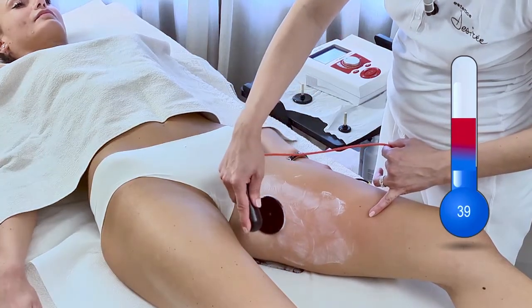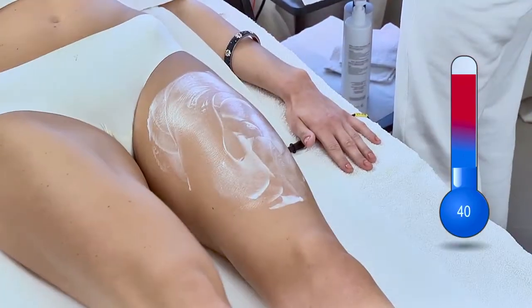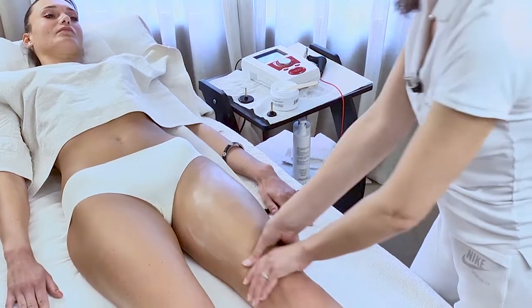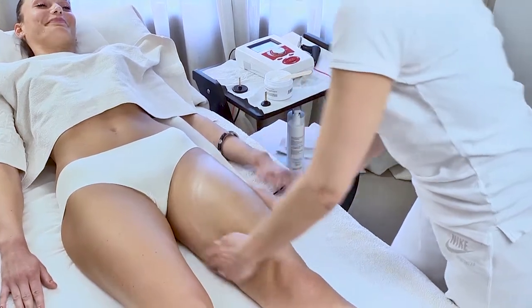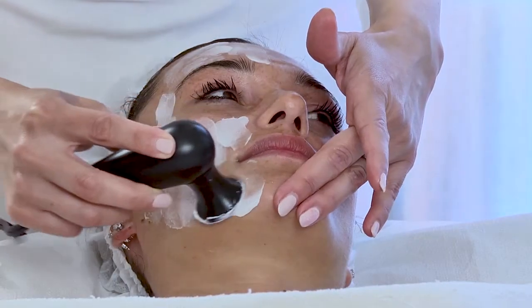The temperature of the skin during the treatment should remain constant and then increase steadily. At the end of the radio frequency treatment, a massage with nourishing moisturizing cream can be carried out.